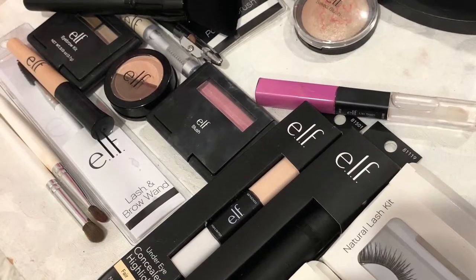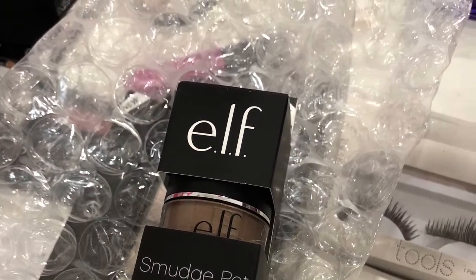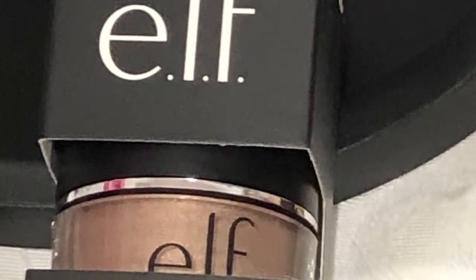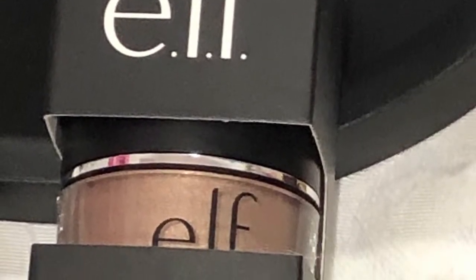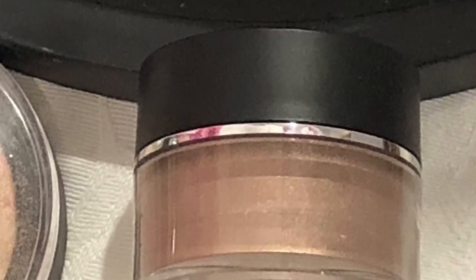Next up we have one of the eyeshadow smudge pods — my first one. This one is in Cruising Chic. It looks like it would be really good to use as an eyeshadow base or just on its own — it'd be really nice too.